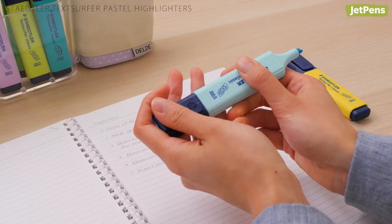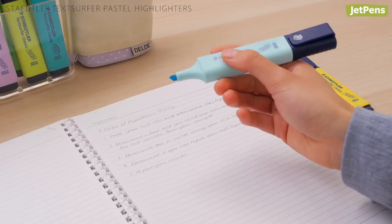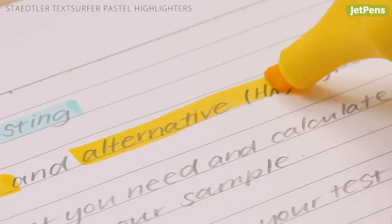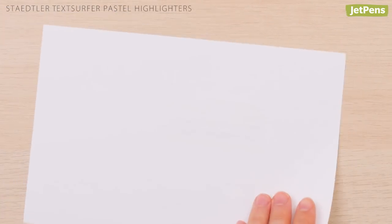We're huge fans of the regular Staedtler Textsurfer highlighters, so imagine our delight when they released a pastel colored set. They work beautifully — they have great pigment, won't smear written notes, and barely have any show-through.